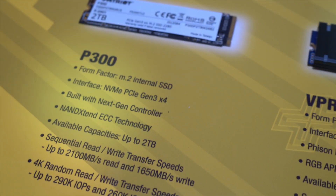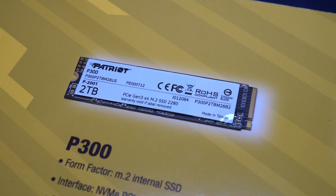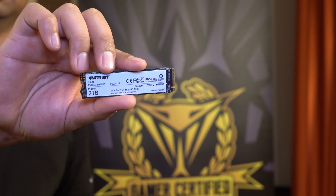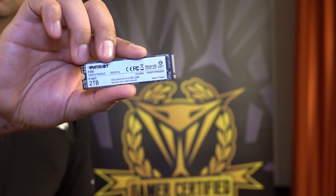On the other hand, we have our P300, which is also a cost-effective drive, great for the user, up to 2TB as well. It will rotate between an SMI controller and a Phison controller, depending on the region. Your read speed will go up to 2,650, your write speed up to 1,800. The IOPS will go up to 260 write and 290 read.